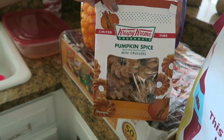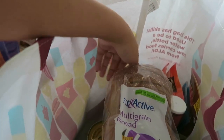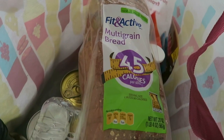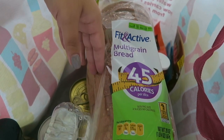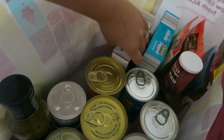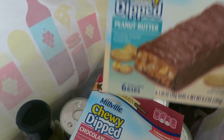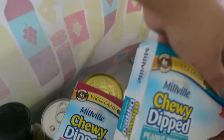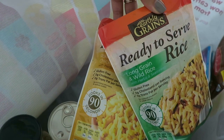We also went to Aldi. I couldn't leave without the pumpkin spice donuts — okay, I could have, but I didn't. We got a loaf of bread — the 45-calorie-a-slice multigrain bread by Fit and Active, which is the one I normally get from Aldi. Then a lot of canned stuff for the long shelf life. We got chewy dip chocolate chip granola bars and chewy dip peanut butter ones — chocolate's for me, peanut butter is for Cody. We also picked up two packets of ready-to-serve rice: roasted chicken flavor and long grain and wild rice.